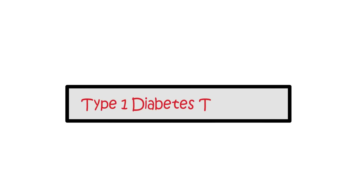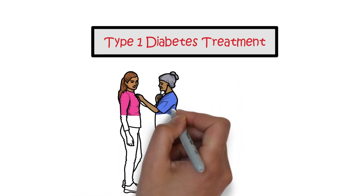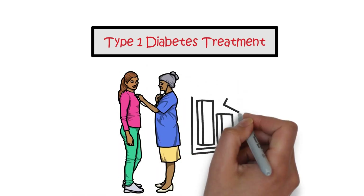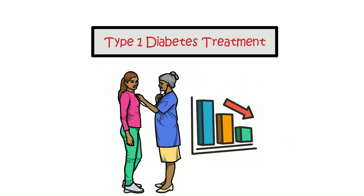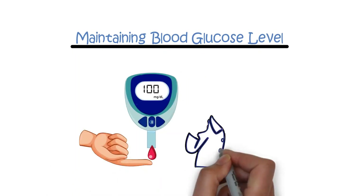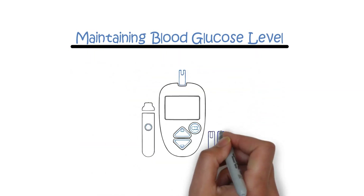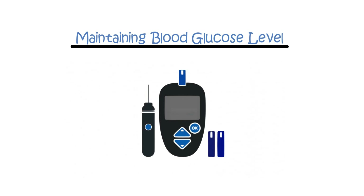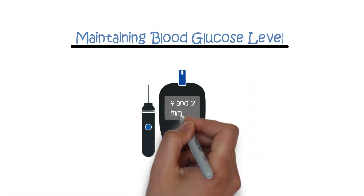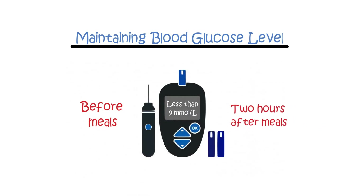Type 1 diabetes treatment. While type 1 diabetes cannot be cured, effective treatment can help manage the condition and reduce the risk of complications. The primary goals of treatment are maintaining blood glucose levels as close to normal as possible, which is crucial for symptom relief and reducing long-term complications. Regular monitoring using a glucose monitor at home is essential, with target levels between 4 and 7 millimoles per liter before meals and less than 9 millimoles per liter two hours after meals.